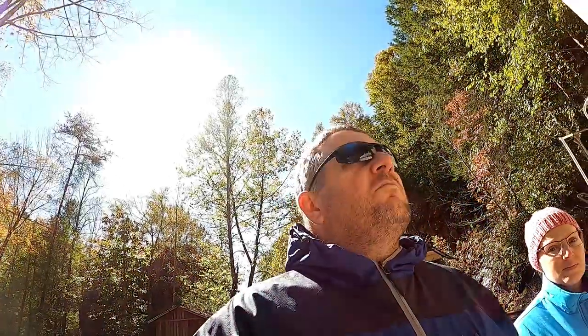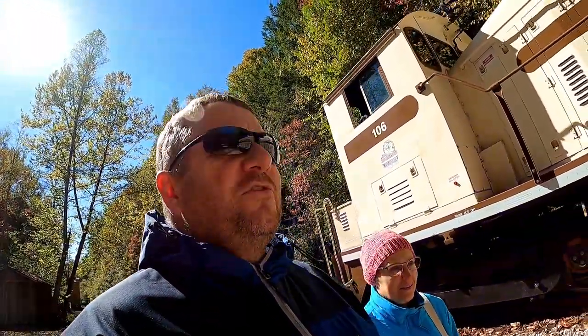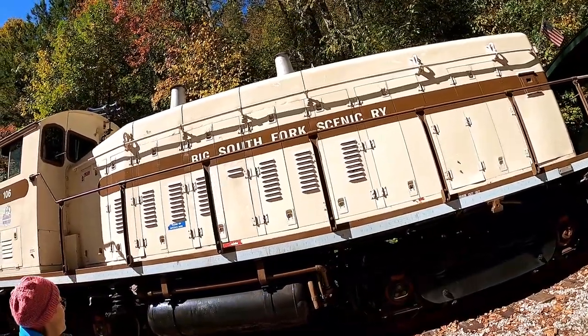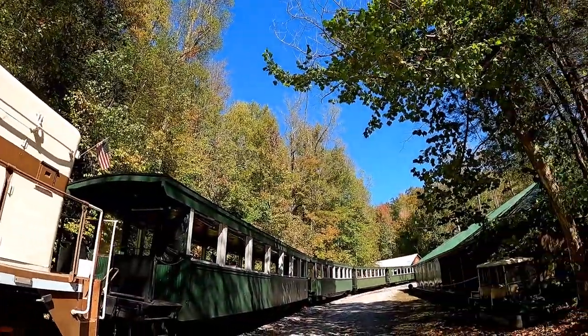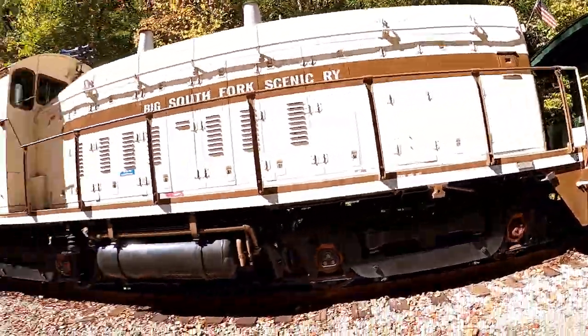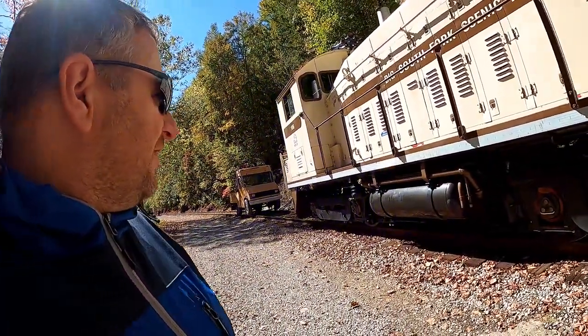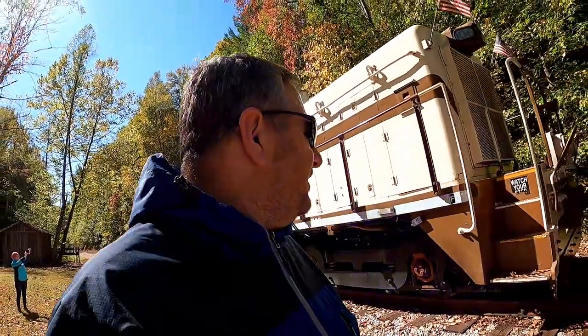Good morning from Stearns, Kentucky. We took the Big South Fork Scenic Railroad up here into the mountains to see some fall colors, maybe. And if anybody knows why this thing pops air like that, please let me know — I have no idea.